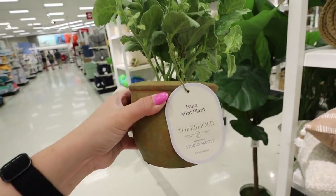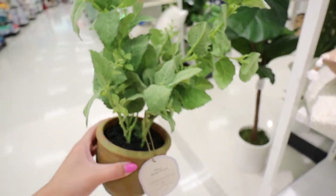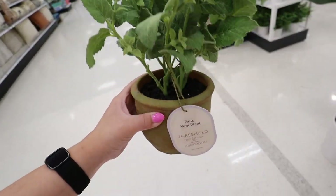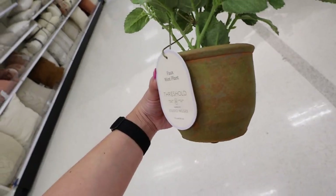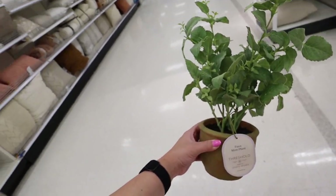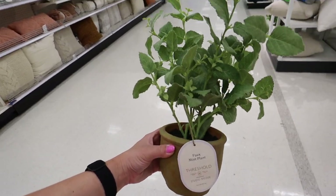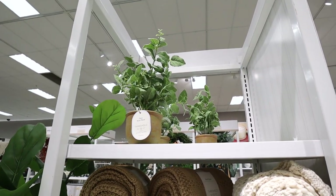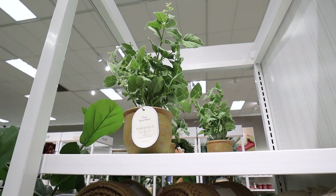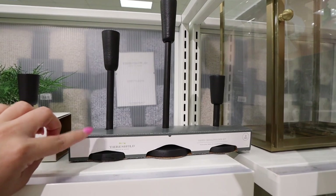Another faux arrangement really impressing me is this faux mint plant. Look at the details on the leaves — it has that actual fuzzy look that real mint leaves have. It also has dirt in the pot, which I love, and the pot looks like a true weathered pot with lots of different colors. This is $20 and it's a great year-round plant. If you can't keep things alive, this looks so realistic someone might actually think it's real and want to make mojitos.